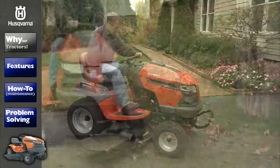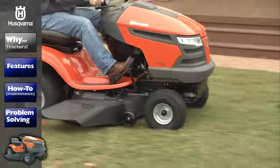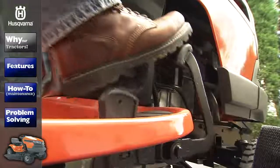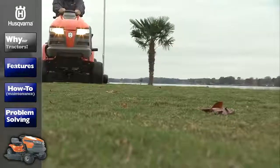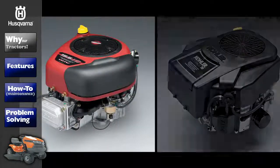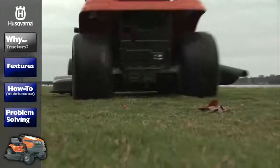Husqvarna tractors are designed for homeowners who expect the best in performance and value. All of our tractors feature hydrostatic transmissions for smooth, variable forward and reverse speed. Our patented air induction mowing technology improves airflow within the deck, ensuring a clean, consistent cut every time. With a choice of Briggs & Stratton or Kohler engines, you'll find a tractor that exceeds your expectations.